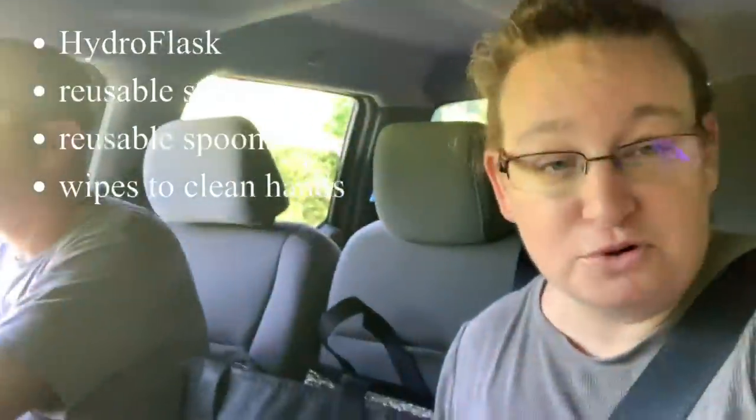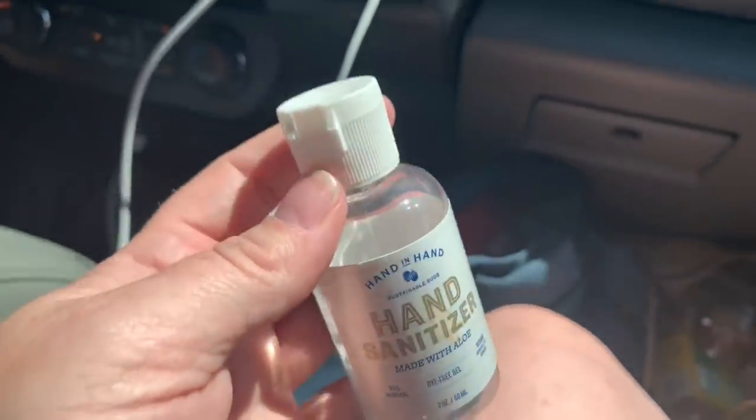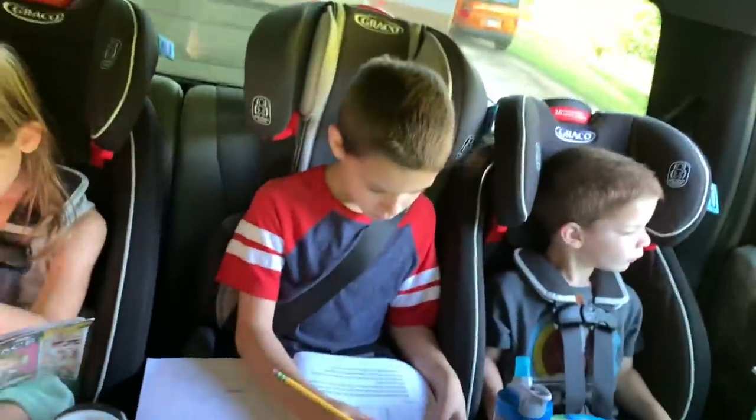Another road trip essential is definitely something to clean your hands. I have hand sanitizer and a package of wipes. And in the mornings, we have coloring books, workbooks, and little lap pads.